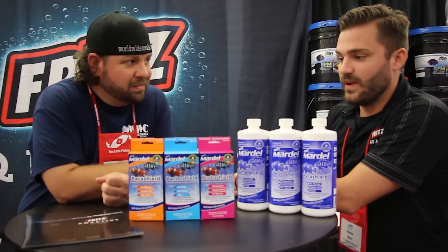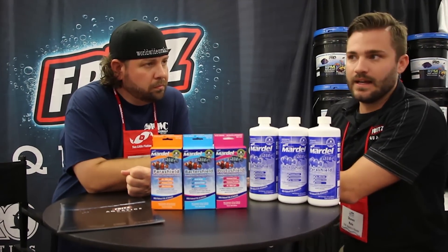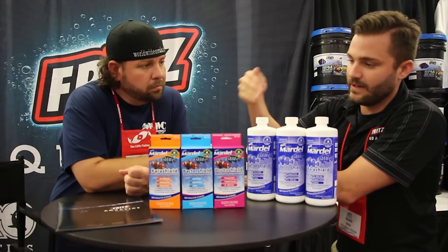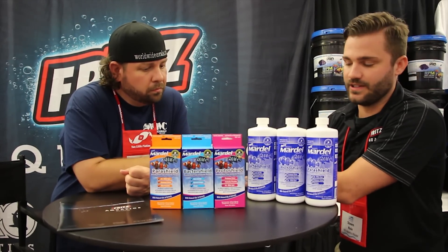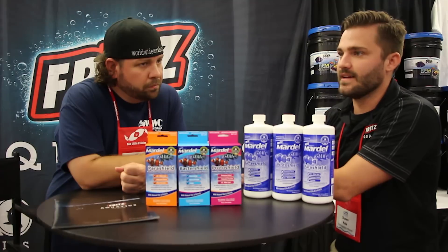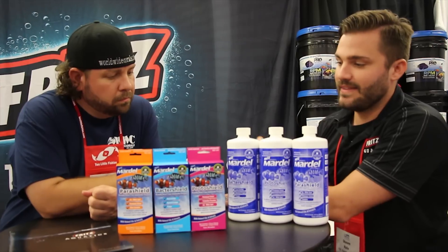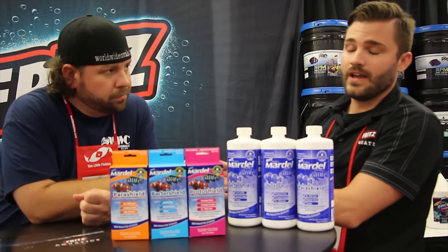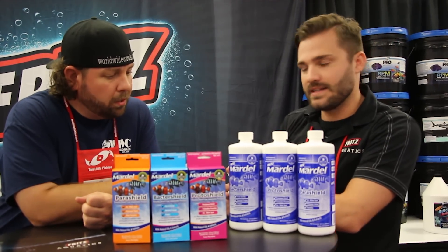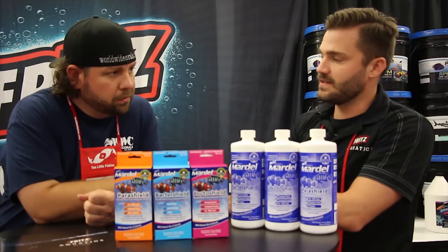So we looked into it with the guys at Mardell and we found a shrimp shell biopolymer called Chitosan. We took that biopolymer and impregnated it with the matrix of oils we use per actual medication, depending on if it's a cryptocaryon ich or some sort of gram positive bacteria or fungus. Since the Chitosan polymer has a negative charge and fish have a positive charge, we use the polymer as a carrier to get the medication to the fish and skip over the beneficial bacteria inside of your aquarium. Therefore the medication coats the fish versus being diluted inside your water.